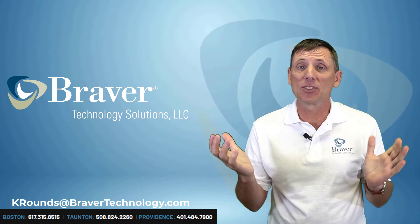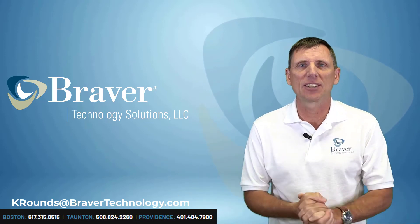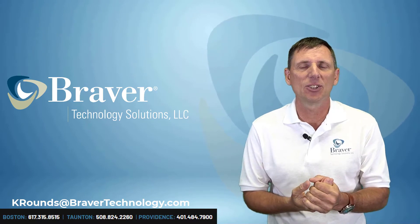Hello and welcome to this month's two minute update. I have a few things to cover, so let's get into it.